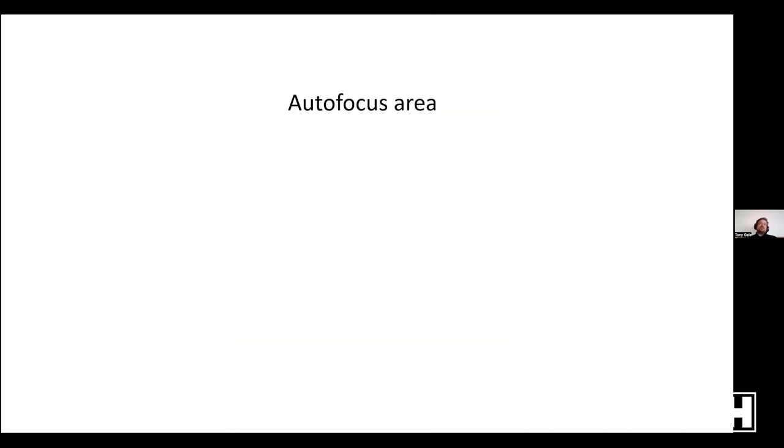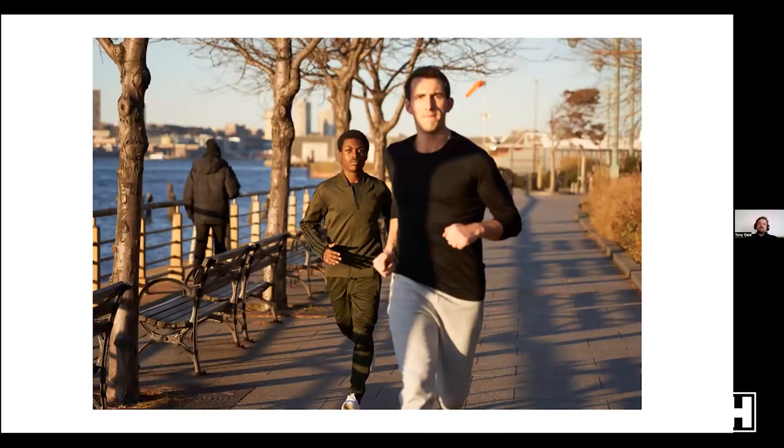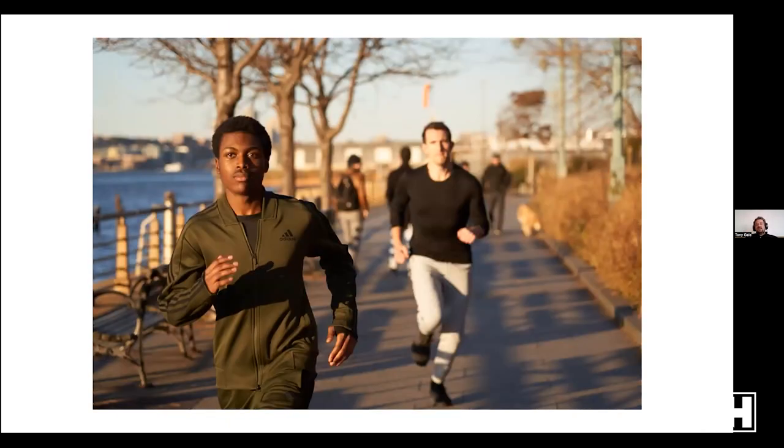Direct Manual Focus is a combination of autofocus where you can then adjust manually. Then you have autofocus area: Wide covers almost the full frame, letting the camera pick what it wants. Then Zone, Center, Flexible Spot, Expanded Flexible Spot, and Tracking. For example, with two people in frame I can tell it to focus on the person on the left, ignoring the person on the right — or vice versa using tracking. This is useful when there are multiple things that might confuse the camera and you want to say 'track this, not that.'